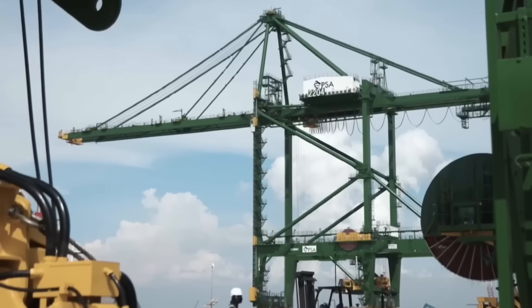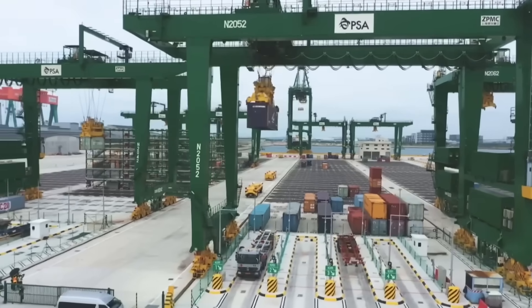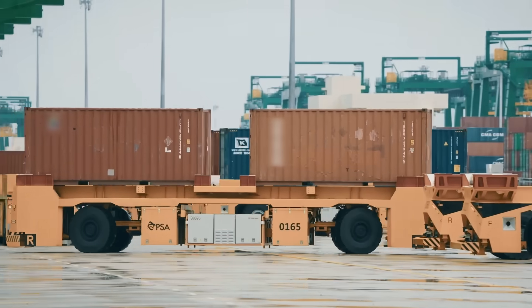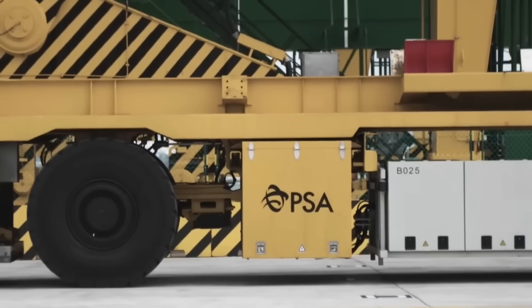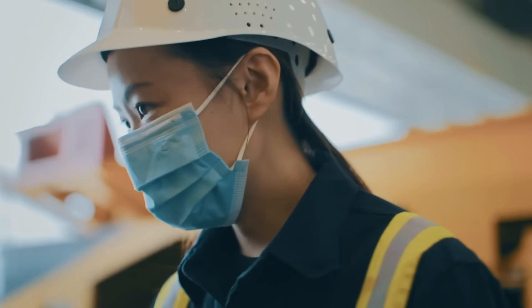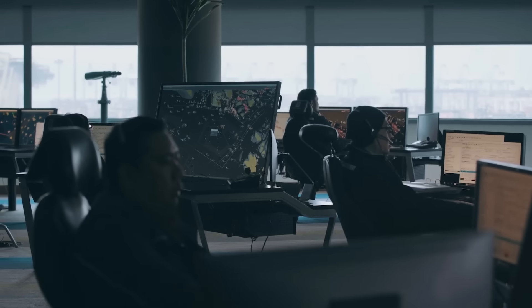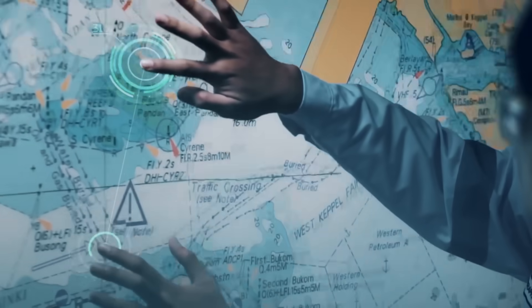Tuas isn't just big — it's smart. With fully digitalised operations, the port will use artificial intelligence and machine learning to manage vessel traffic, along with driverless automated guided vehicles (AGVs) to move cargo seamlessly. A private 5G network will connect the entire facility, enabling 24/7 operations, even in complete darkness.